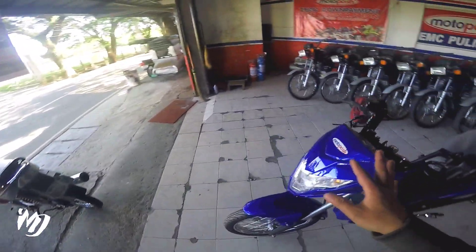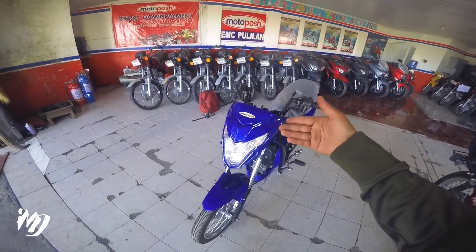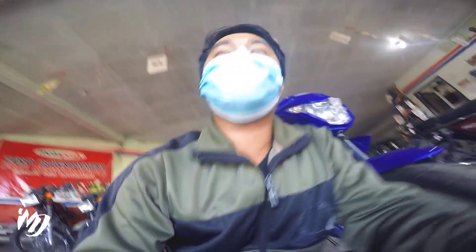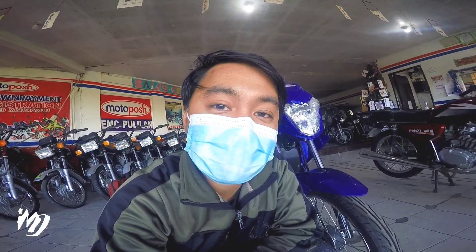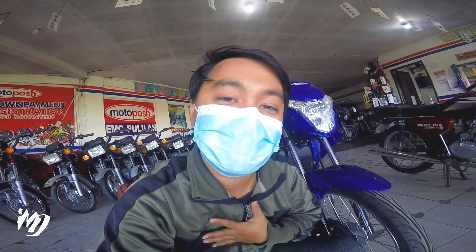So ayan, para doon sa mga kukuha mga bes nito, i-check nyo na lang yung kanyang price — nandyan sa description box saka yung kanilang contact number dito sa branch na to. So ayan nga mga bes, ito na ba ang motor na magbibigay sa iyo? Kung ito na nga, markahan mo na yan at mag-subscribe ka na sa aking YouTube channel. I-click mo na rin yung notification bell para updated ka sa lahat ng videos na na-upload natin dito araw-araw. Lagi nyo tatandaan — wala sa brand ng motor ang itatagal yan, kung di na sa pag-aalaga mo yan tatagal yan. Ayos na ayos yan mga bes! Kita na lang ulit tayo bukas — I'm Mark D, ciao, maraming maraming salamat sa inyo.